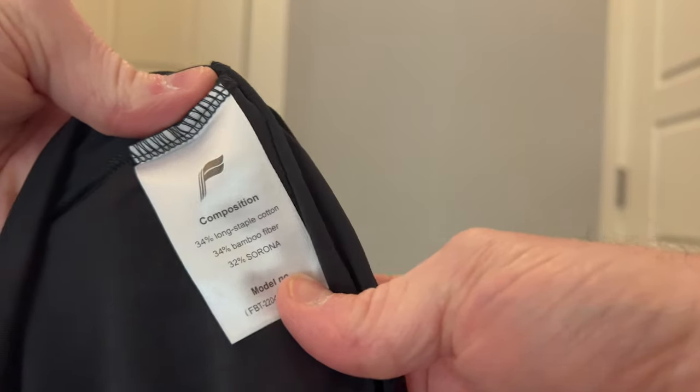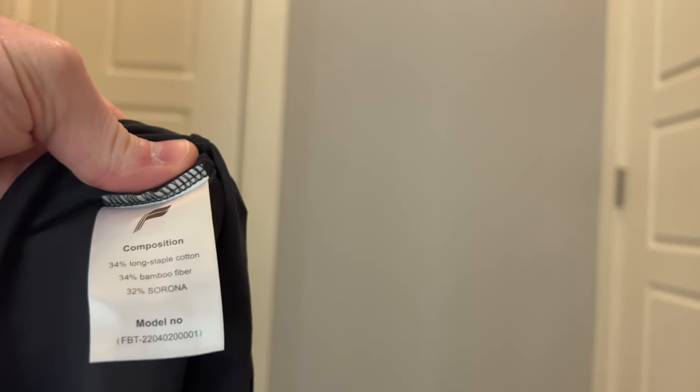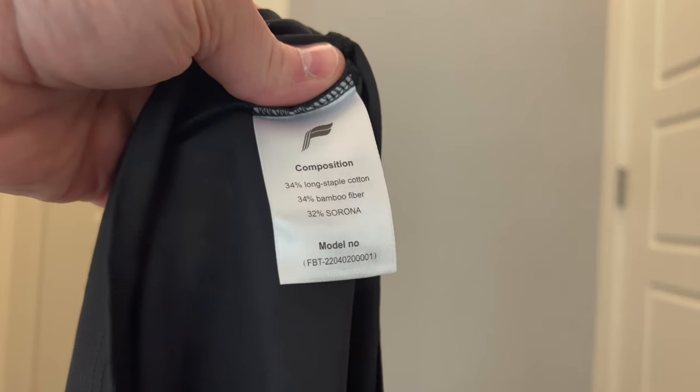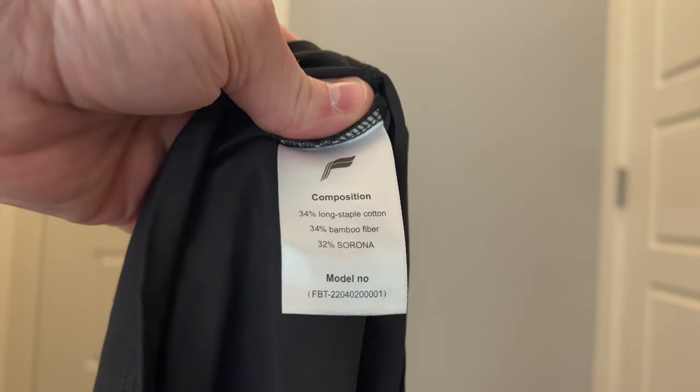As you can see here, it is 34% long staple cotton, 34% bamboo fiber, and 32% Sorora. I've never heard of that — I'll look it up and see what it is.